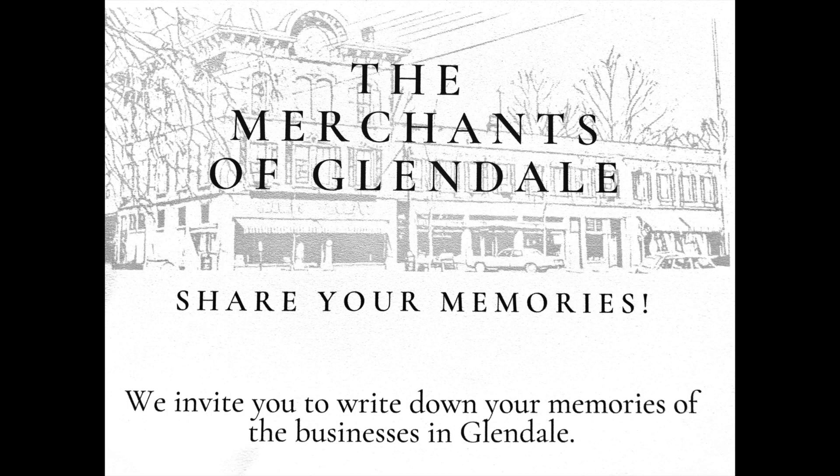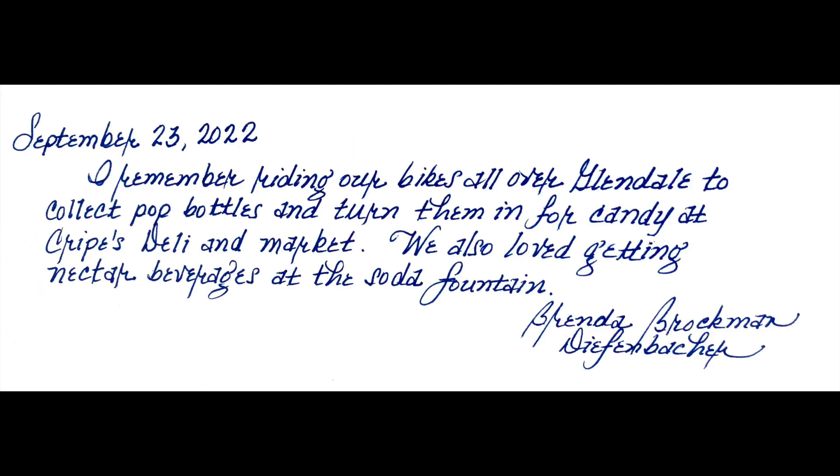As part of the exhibit, Glendale Heritage Preservation invited visitors to share their own recollections of merchants of Glendale. Visitors were asked to write them in a binder titled "I Remember." Here are a couple of them: "I remember riding our bikes all over Glendale to collect pop bottles and turn them in for candy at Cripes Deli and Market. We also loved getting nectar beverages at the Soda Fountain."